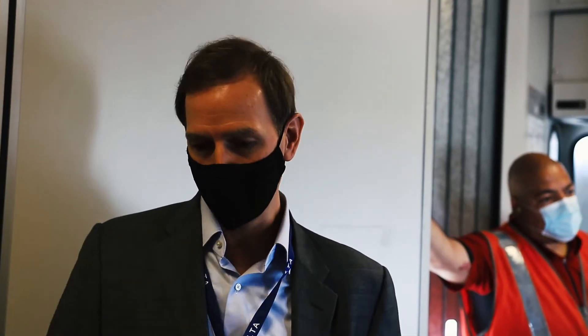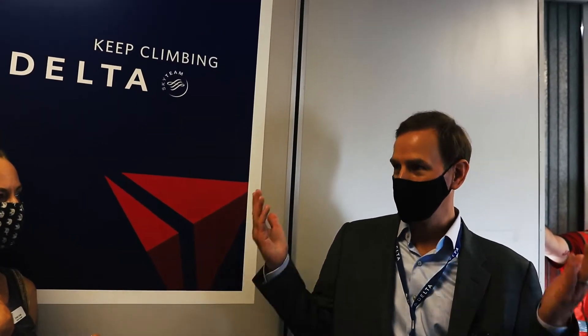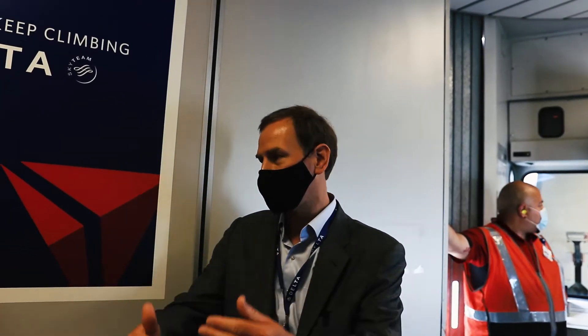Every single tray table is down before they do the fogging, and every single overhead bin is open, and they go through and they fog all the surfaces, and then they put the tray tables up as a way to show that that row has been cleaned and wiped down. So it's like a system — and then the window shades as well. Everything's open, and then once they've done that row, they put it down to show where they are in the process.